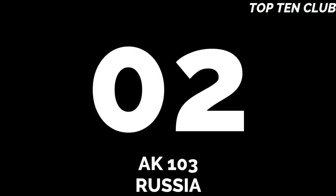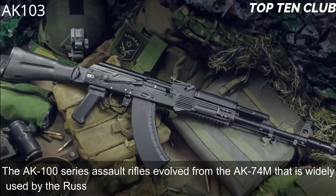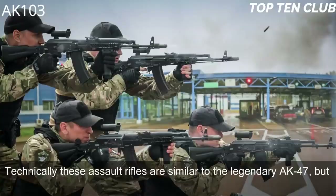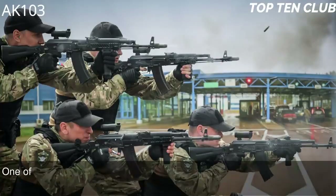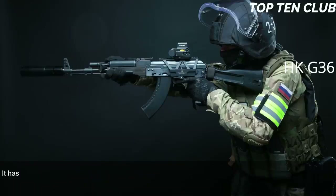Number 2: AK-103, Russia. The AK-100 series assault rifles evolved from the AK-74M, widely used by the Russian Army and many countries worldwide. Technically similar to the legendary AK-47 but with improved production technologies and new materials, one of them is the AK-103, chambered for 7.62×39mm — the original ammunition of the AK-47. This ammunition offers superior penetration and stopping power compared to the AK-74M, which is chambered for 5.45×39mm.